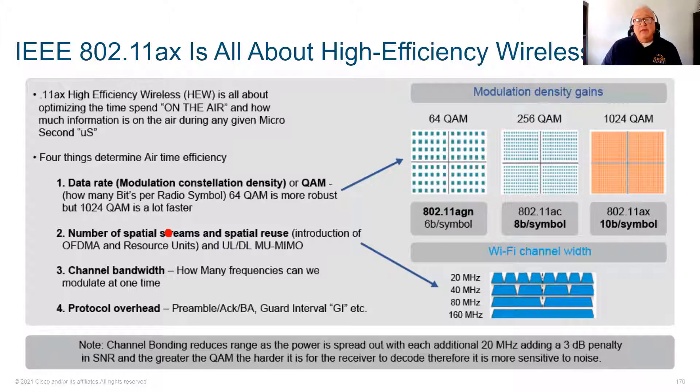Eight spatial streams is the current maximum, but the key improvement is upload and download Multi-User MIMO — instead of sending three or four spatial streams to one client, you send a single spatial stream to four clients at once, and clients can also transmit upstream while the AP talks downstream. We've always had a 20 MHz wide channel, then 40 MHz was introduced in 2009 with 802.11n, then 80 MHz introduced in 2013 with 802.11ac, and 160 MHz introduced in 2018 with 802.11ac Wave 2.